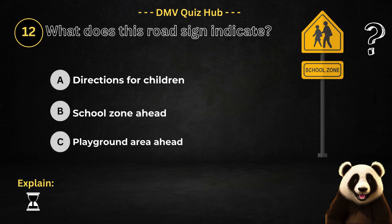Question number 12. What does this road sign indicate? Option A: Directions for children. Option B: School zone ahead. Option C: Playground area ahead.